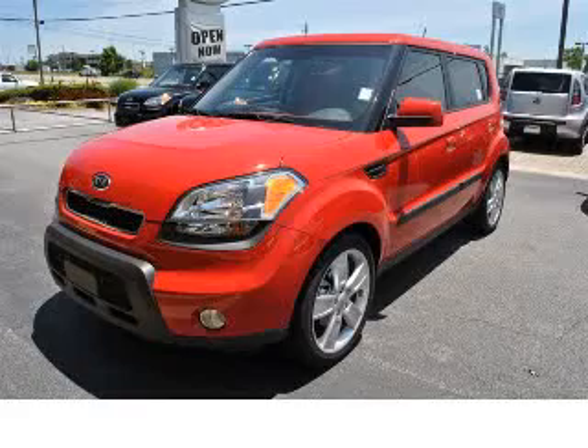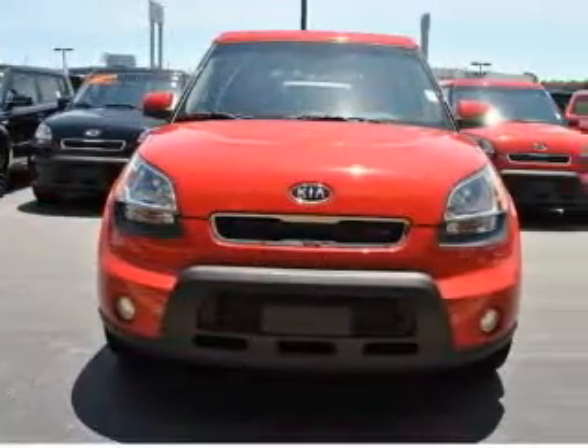We are proud to present this excellent new 2010 Kia Soul. This Soul has a four-cylinder engine and an automatic transmission.